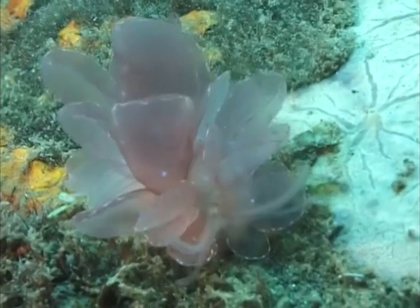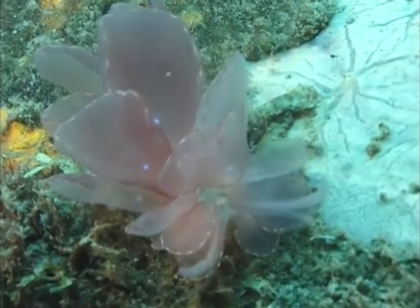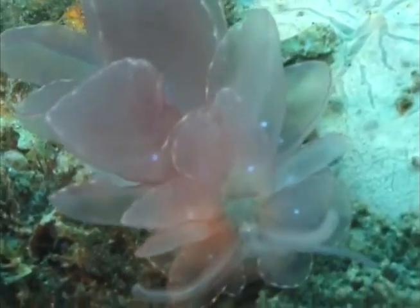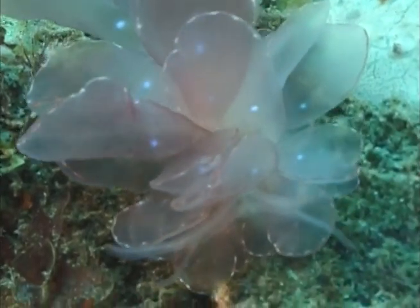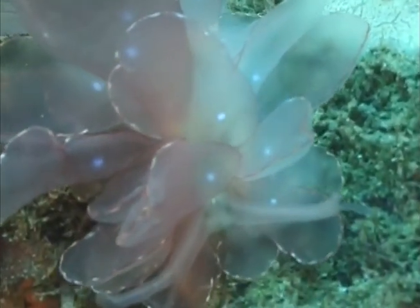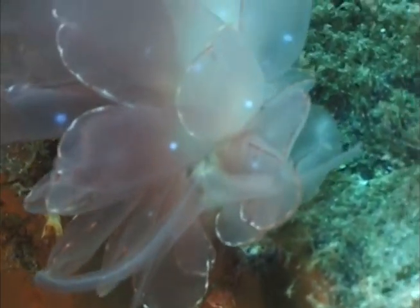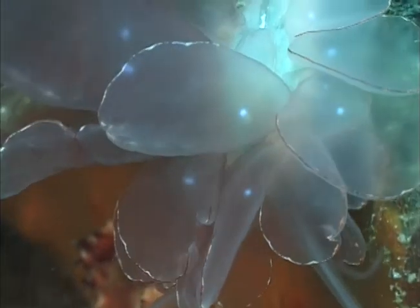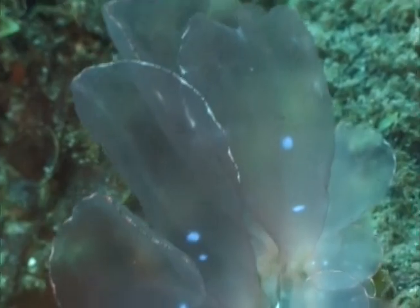This beautiful nudibranch is called Circe elegance. It's about an inch long. You've got the transparent pink colors and the powder blue spots. The mouth is at the bottom, and the top center is the pulsing heart.